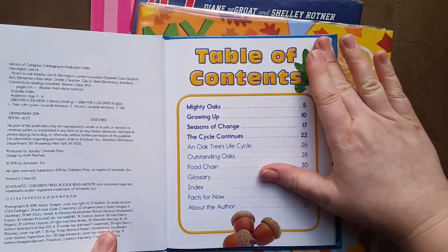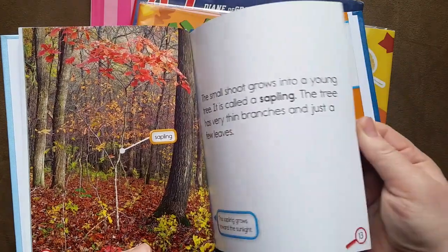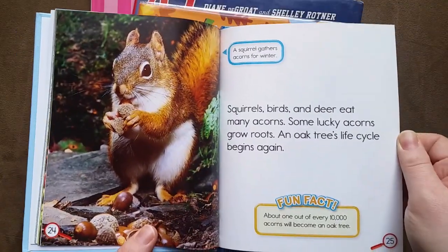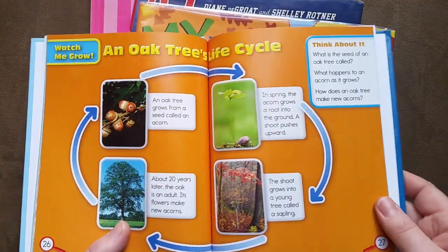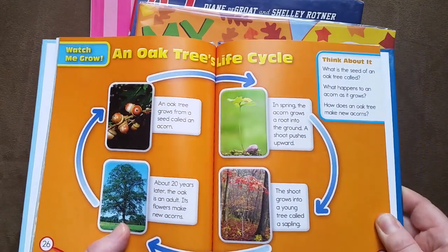I also got 'Acorn to Oak Tree.' This is a really neat little book that my daughter has been looking at. It talks about how the acorn turns into a tree through the seasons and shows cute little pictures of squirrels and the oak tree's life cycle. This is a really neat book that you could probably turn into a unit study if you're looking at trees.